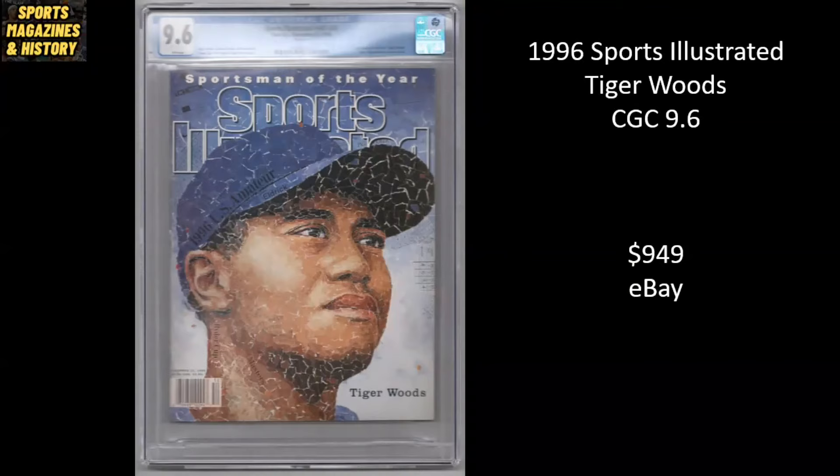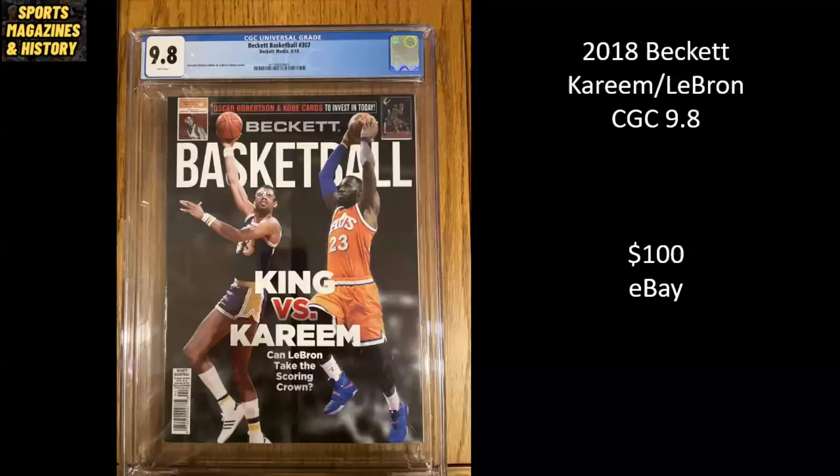Tiger Woods, 1996 Sports Illustrated — he was named the Sportsman of the Year. I believe this is his second cover. It's a CGC 9.6, and it sold for $949 on eBay. 2018 Beckett Basketball Magazine — you've got Kareem Abdul-Jabbar and LeBron James, and it's a CGC 9.8. Sold for $100 on eBay.